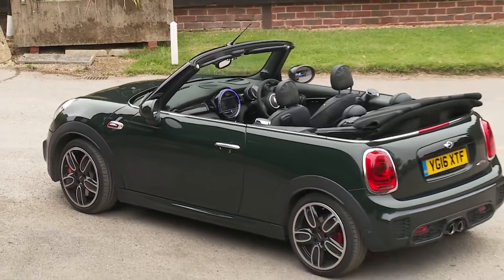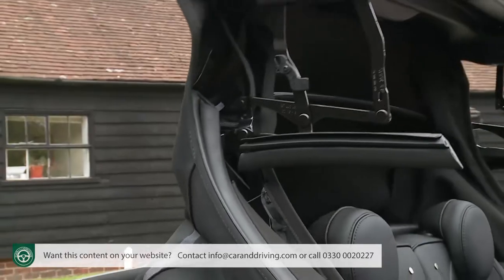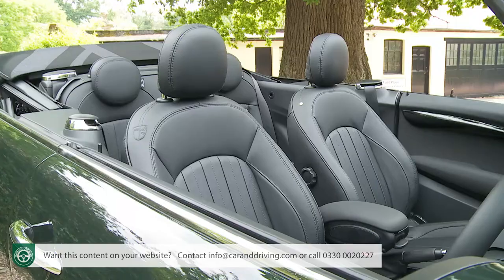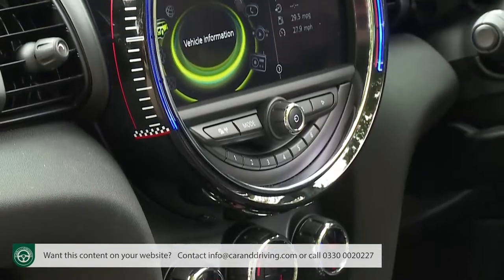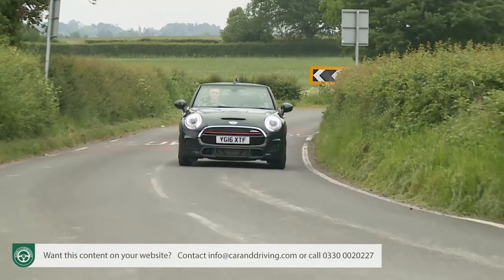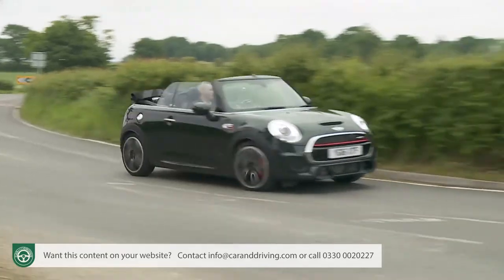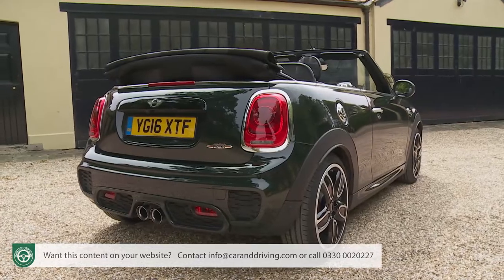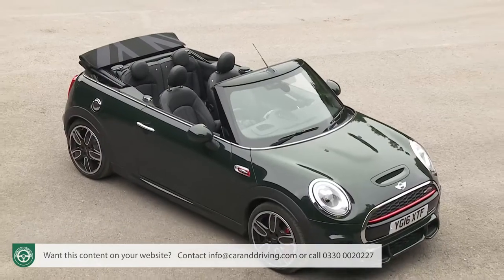It's pretty hard to take exception to Mini's third-generation convertible model. Larger and slightly more practical than before, it's also more efficient and media savvy. Best of all, the stiffer chassis now makes it much better to drive. As a result, it's far more the kind of car that every Mini should be, and not before time.